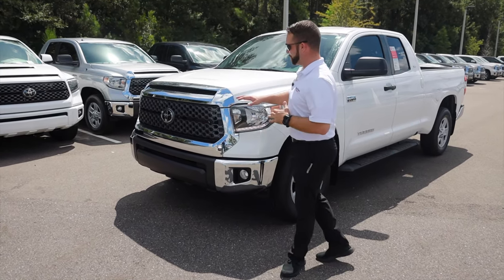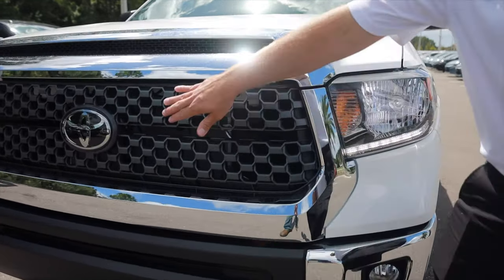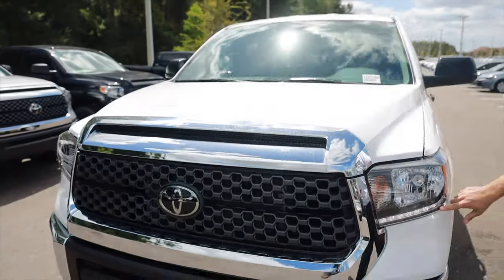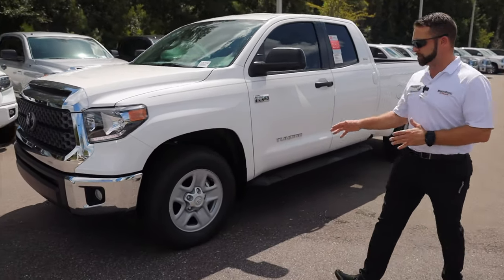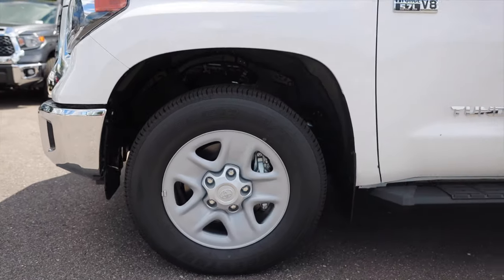You'll notice this is the SR5 package. It will come with your Toyota Safety Sense, which is located right here in your logo as well as up in the windshield, your LED daytime running lights, automatic headlights and fog lights. This one does come with your 18-inch steel rims, which you can upgrade — there are plenty of packages for that.